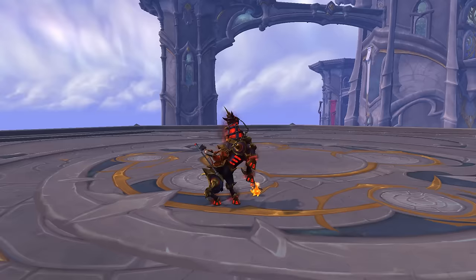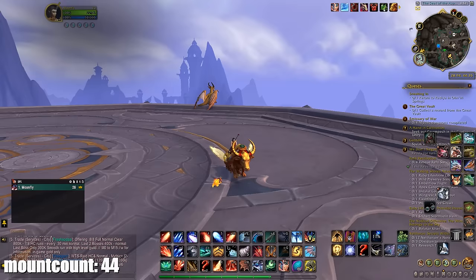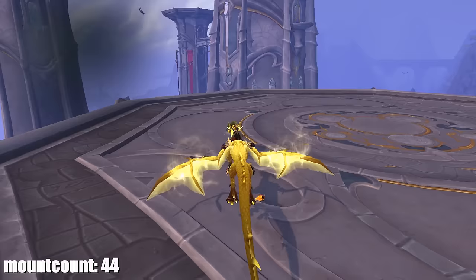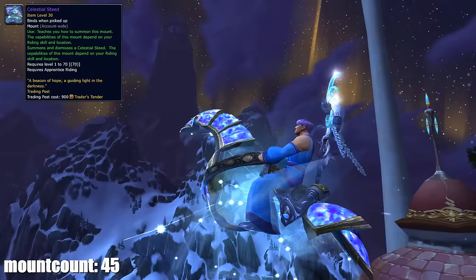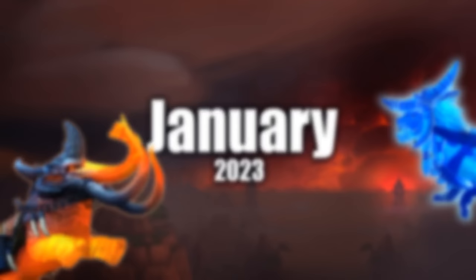There was a Heartwarming Pack on discount so I bought it and got a lot of juicy stuff including four mounts: the Warforged Nightmare, the Sun-Warmed Fur Lining, the Lucky, and the Heart of the Aspects — all on December 31st. That same day I also bought the Celestial Steed at a discount. Little did I know months later it would be on the Trading Post, but I bought it with gold instead of Trader's Tender, so I'm not sad about it.